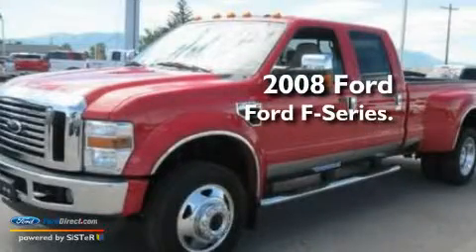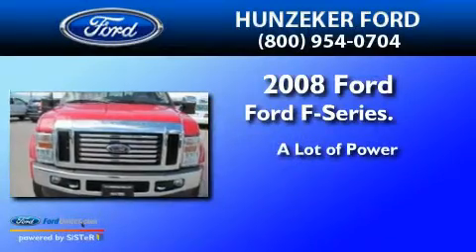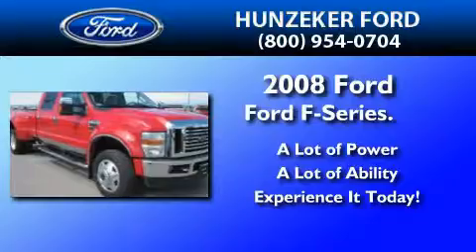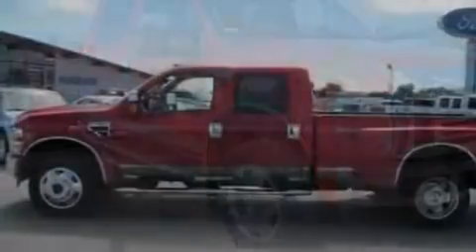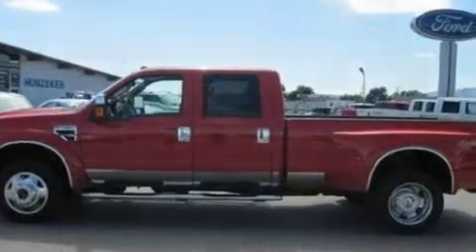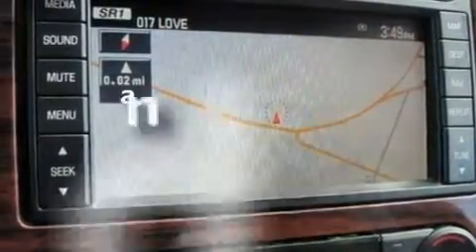This is a 2008 Ford F-Series. Its top features include a twin turbocharged forced induction system, a trailer hitch receiver, forged alloy wheels, a passenger side airbag, door reinforcement beams, and this vehicle has less than 34,000 miles.